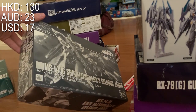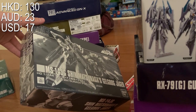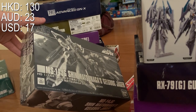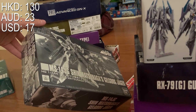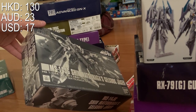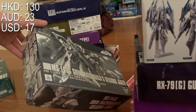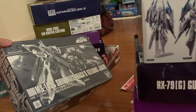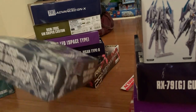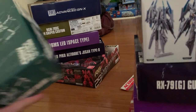A little tip if you're in Hong Kong: don't go to model shops. Spend some time, go to Yahoo Auction, sit down in front of your computer, type the thing you want, and spend about 20 minutes doing as much research as possible to find the cheapest price.